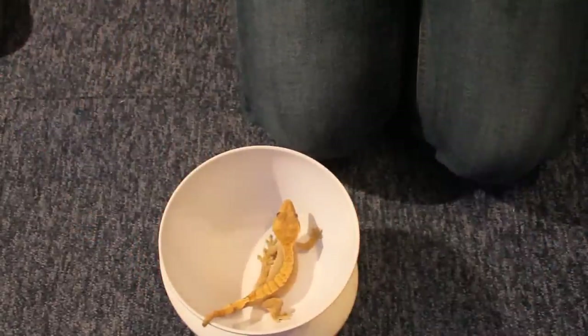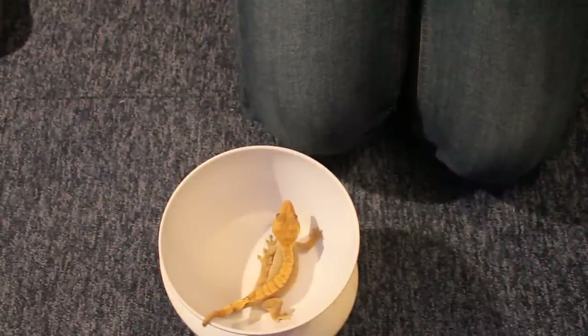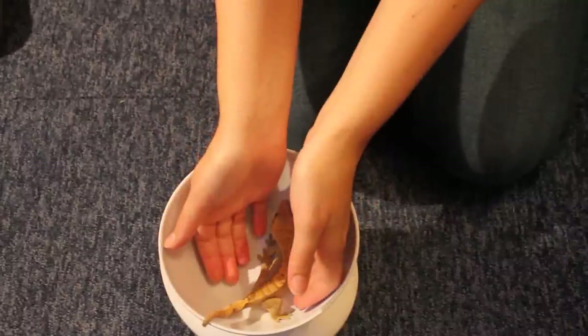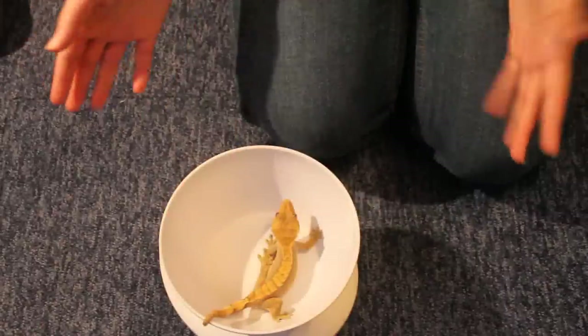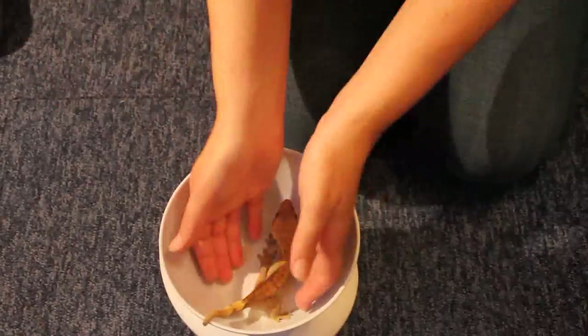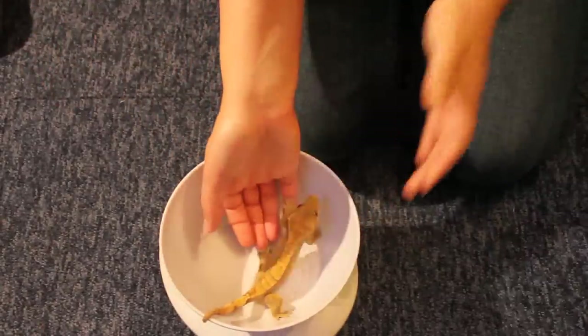She is now 27 grams, so she has put on 4 grams in less than a month. I don't really know the growth rate of a crested gecko so I don't know how good or bad that is.